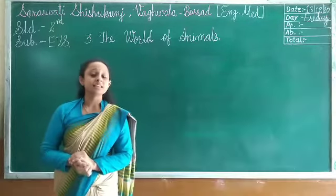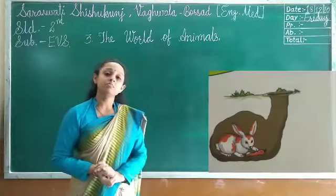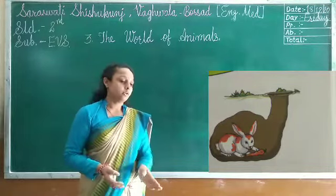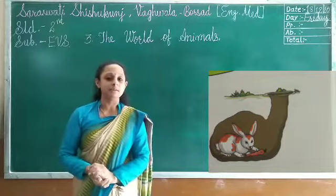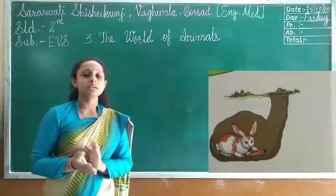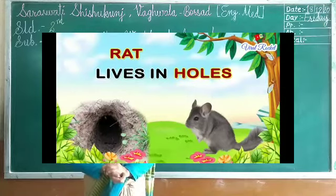Some other animals like lion and tiger live in a den or cave. Rabbits live in a burrow. Rats and moles also live underground in holes and tunnels — underground passages beneath the ground or buildings — to protect themselves from other animals, heat, rain, and cold. Rabbits, mice, and moles live inside burrows.